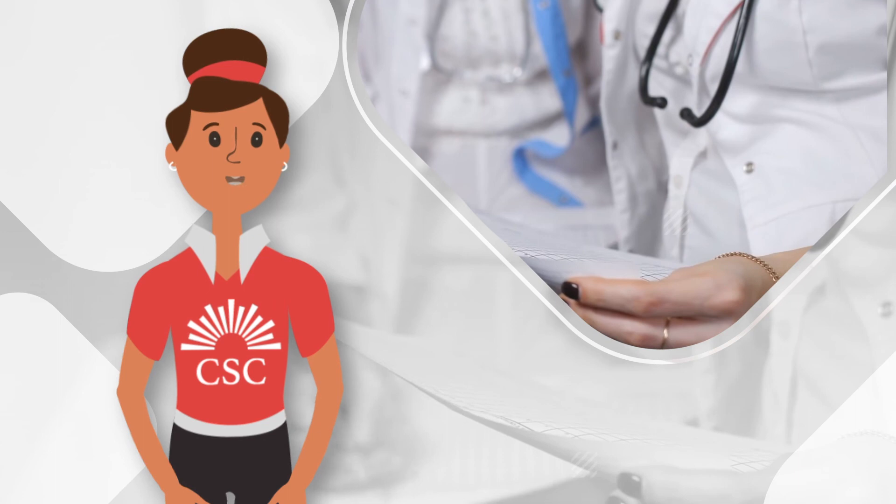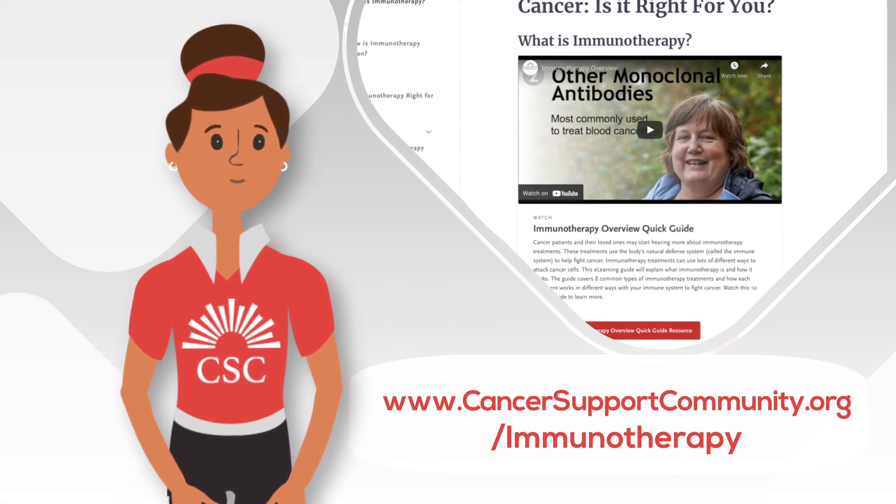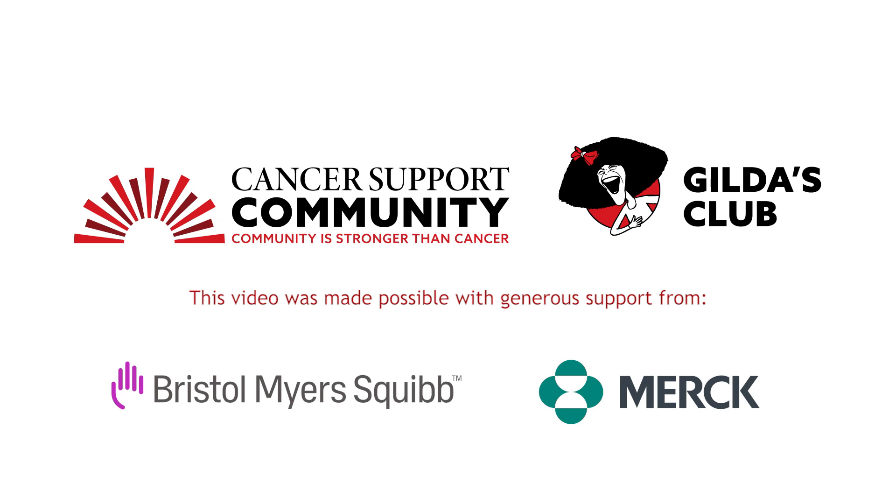To learn more about immunotherapy, go to cancersupportcommunity.org/immunotherapy. For more information and for personalized support, call the Cancer Support Helpline at 1-888-793-9355.